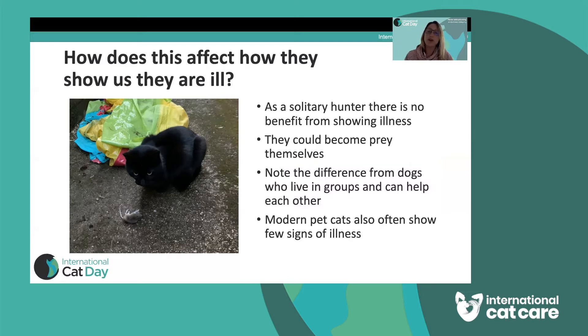Although cats are predators in the wild, they can also become prey themselves and can easily be eaten by larger carnivores. So there is a big difference from dogs, who live in groups and can be assisted by other members of their group when they're unwell. Our little African wild cat is not going to show us when they're ill at all, and that trait is carried down to our modern pet cats.